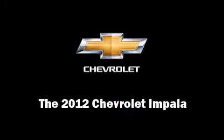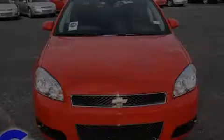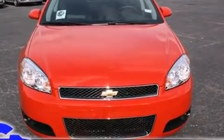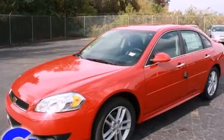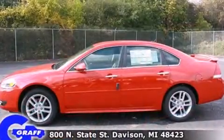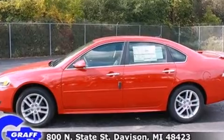Discerning drivers will appreciate the 2012 Chevrolet Impala. This four-door, five-passenger sedan is ready to drive off the showroom floor. It features a front-wheel drive platform, an automatic transmission, and a refined six-cylinder engine.